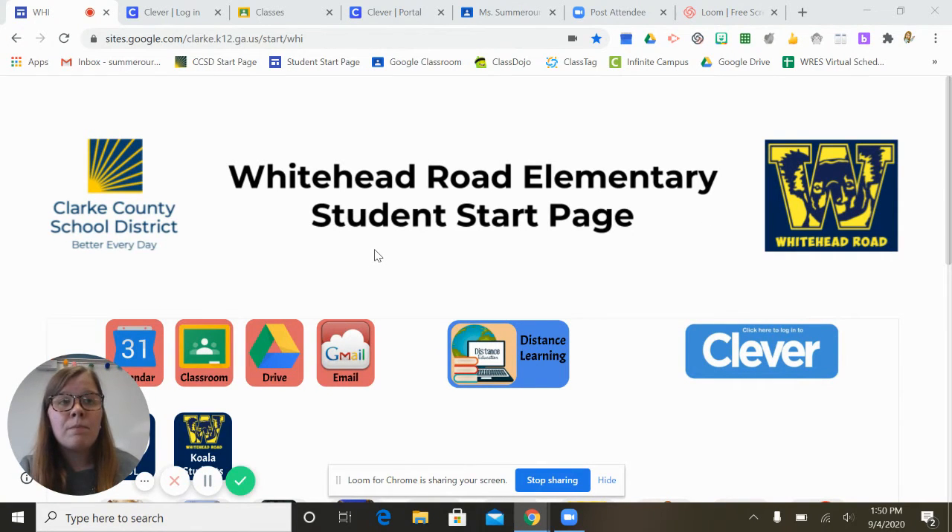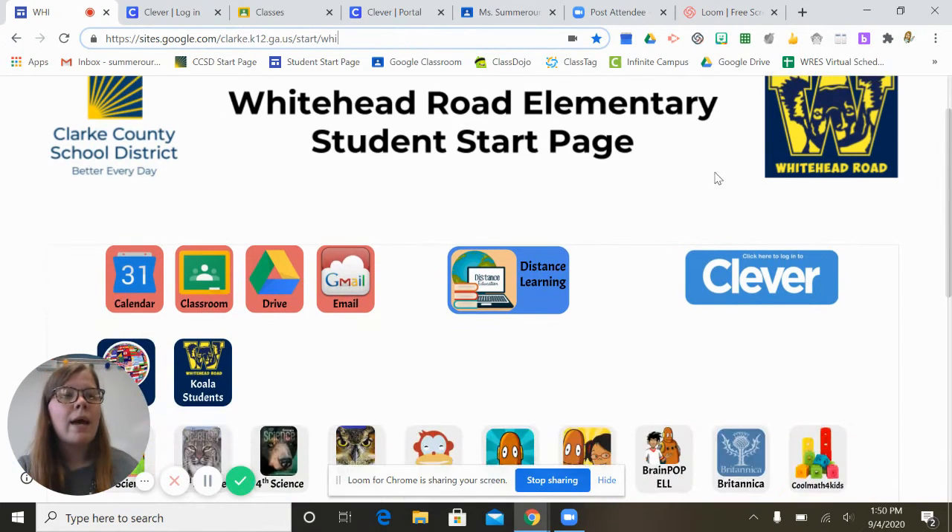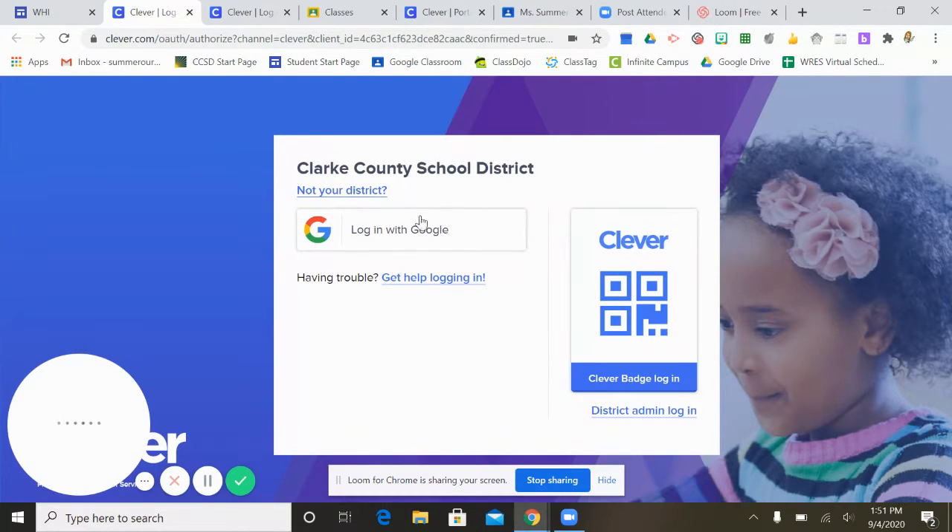So if you're working on a laptop, this is the video you want to watch. This is our student start page. Families, this is a page that you want to bookmark and make your home screen for your student's laptop. I'm going to highlight the link up here so that when you go back and watch this video you're able to save that link. To get to the Clever login, go over here to the blue box with white text that says Clever and click on it — it should take you to a page that looks like this.